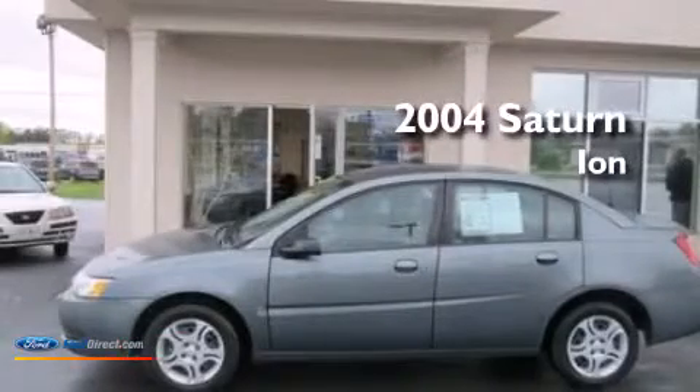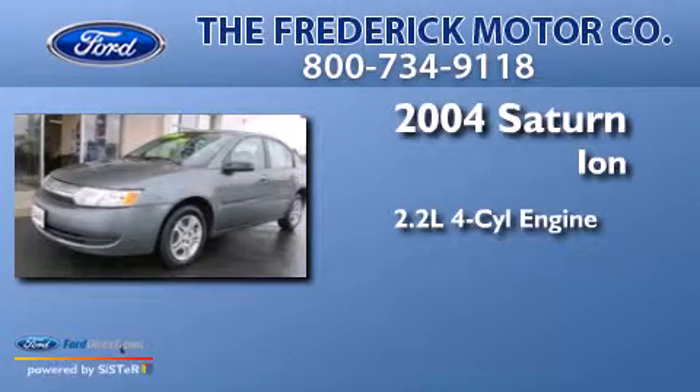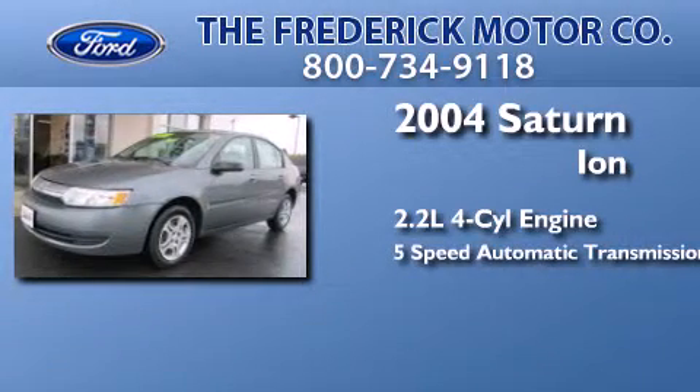This is a 2004 Saturn Ion. It features a 2.2-liter, 4-cylinder engine and a 5-speed automatic transmission.